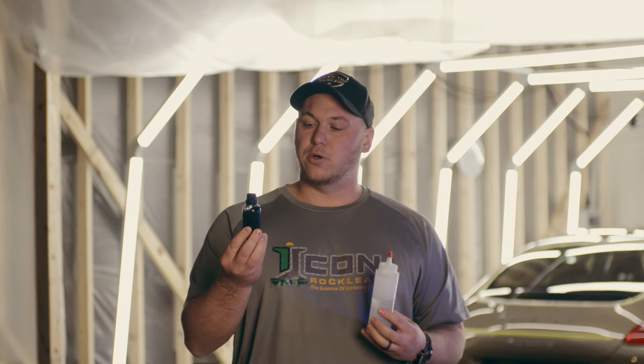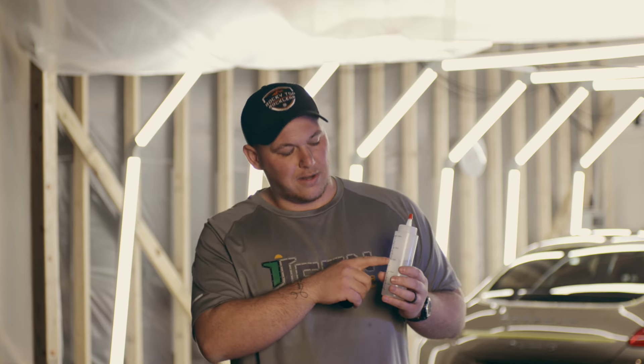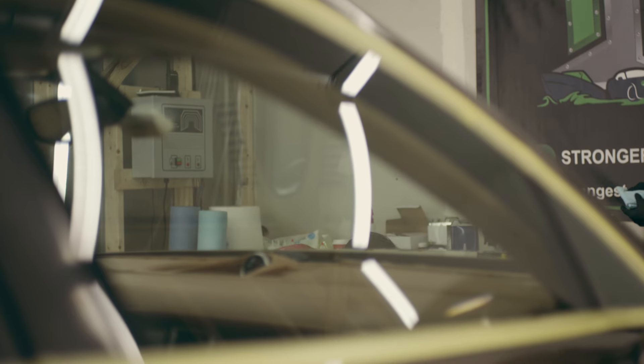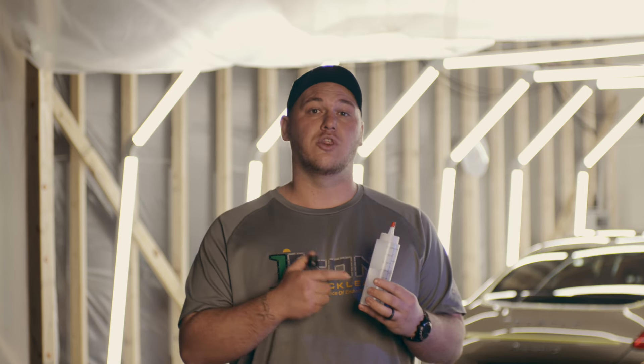If I were to do a full car with ceramic coating I'd be using 50 milliliters of this graphene ceramic coating, whereas with Icon Rock Clear this bottle is 150 milliliters — three times as much product for an average application on the same vehicle. Whether I was doing this Porsche with ceramic or Icon Rock Clear, I'm using three times as much product, and that's just one of the many differentiators between the two.